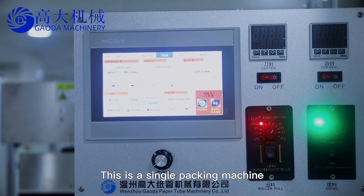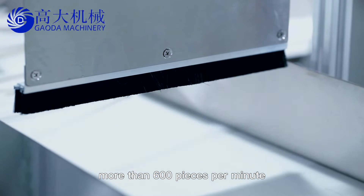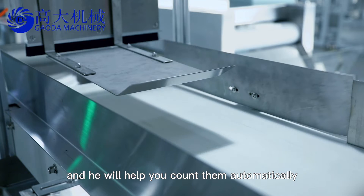This is the single packing machine, and the straw runs at a speed of more than 600 pieces per minute. This is the counting device — set the desired number of straws in advance and it will count them automatically.